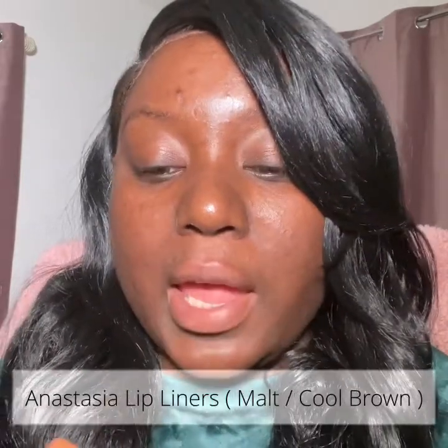Hey hey glam squad! I know I am late with this video, but this is a review on both of the Anastasia Beverly Hills lip liner set. I got Cool Brown and Malt. I can tell y'all I was in love with this color, but I know it probably will not work on me — it'll probably look better on someone way lighter than me.